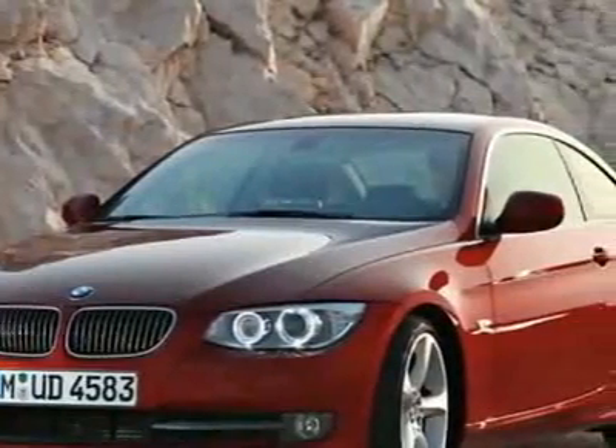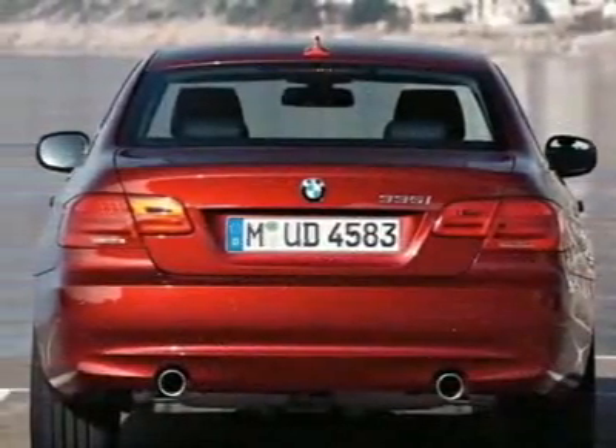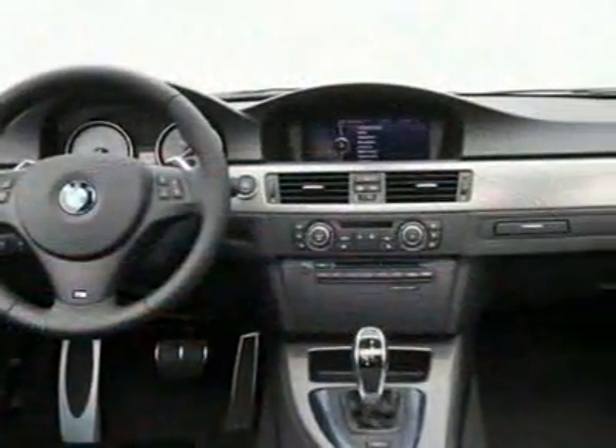This vehicle gets 17 miles per gallon in the city and 26 on the highway. This 3 Series boasts a 3.0-liter engine. This vehicle comes equipped with power steering, CD player, telescoping steering wheel, and driver airbag.